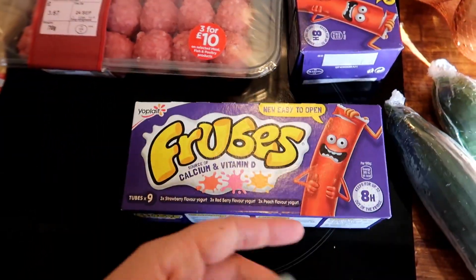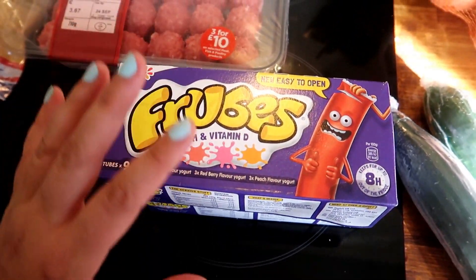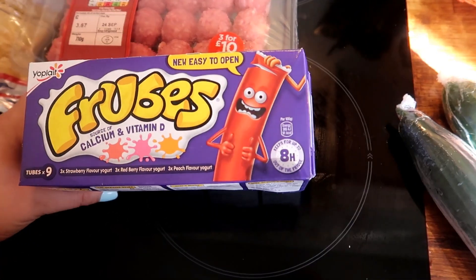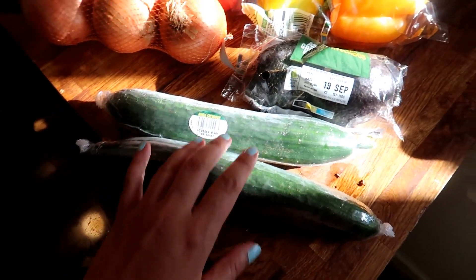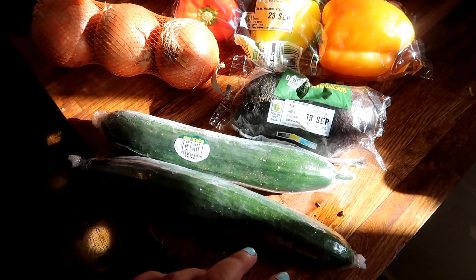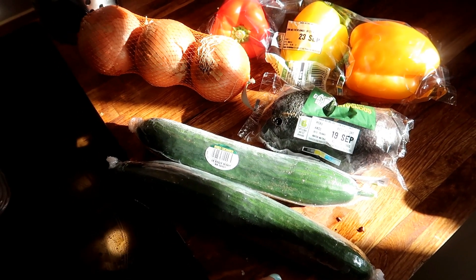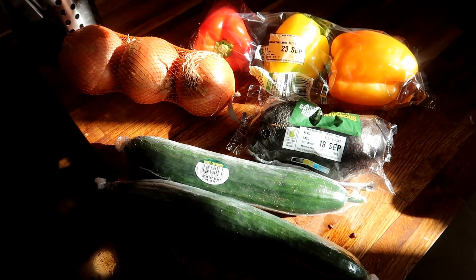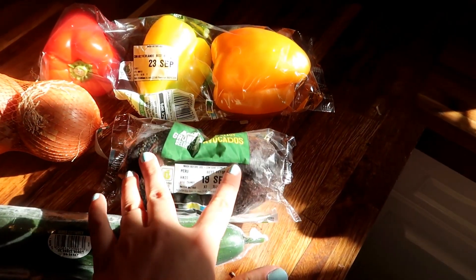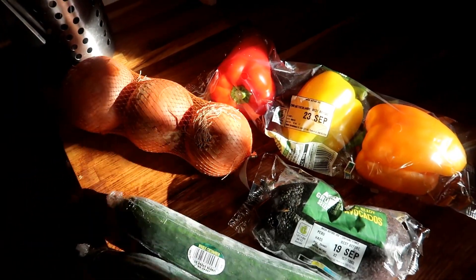Two packets of Frubes. These were reduced down to a pound this week, so instead of getting the Asda own ones I got these instead. Two cucumbers because Harry loves them. I've also got a pack of two avocados, some peppers and some onions.